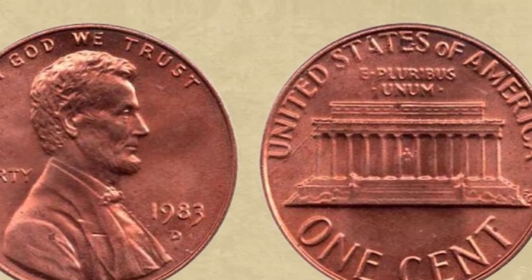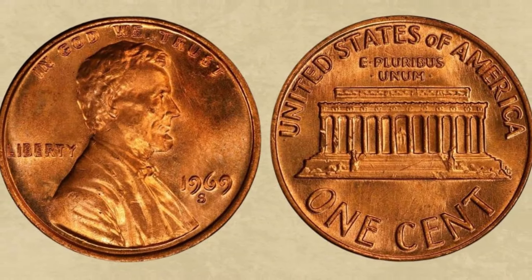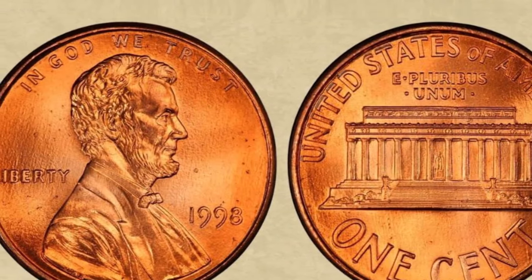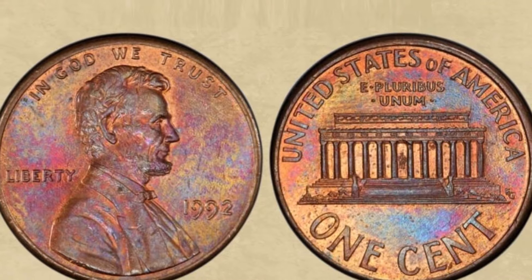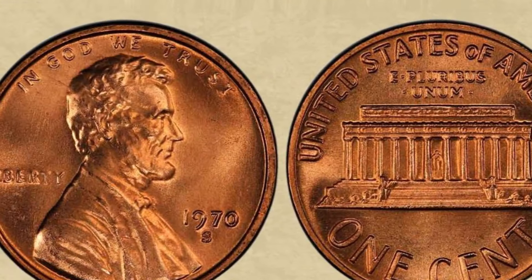Let's get back at it with another great list of pennies to look for in your pocket change that can be worth really good money. These 10 pennies are really awesome ones and they have a wide range of values, so I think you'll really like the video.